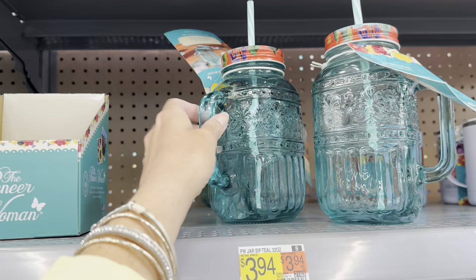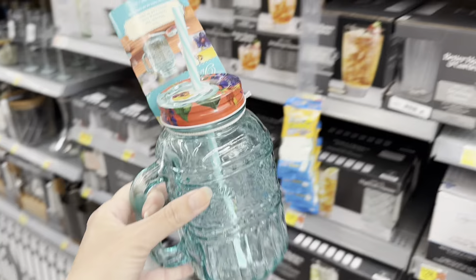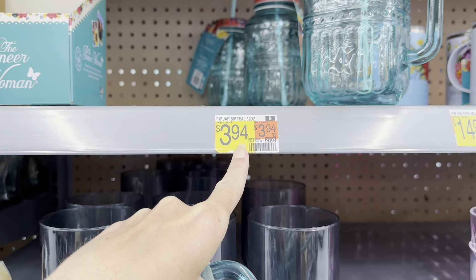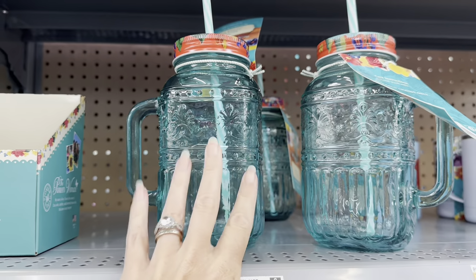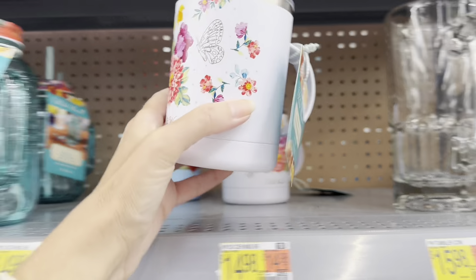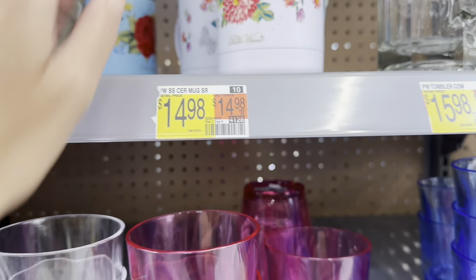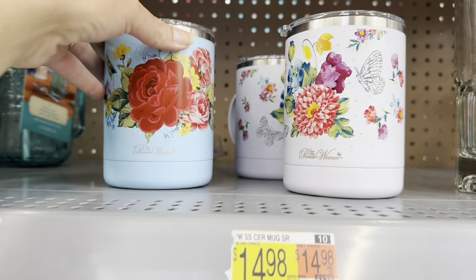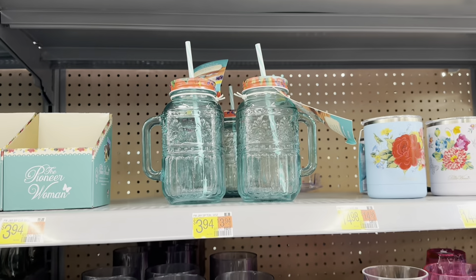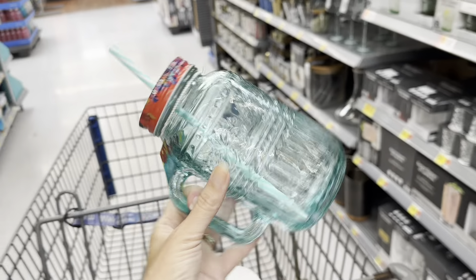I just found more Pioneer Woman — look at this big mason jar with a beautiful lid and a straw. This color blue is so pretty. And the best part — $3.94, right at about $4. It's 32 ounces. I love these kind of cups for my coffee. These are $14.98. So pretty — I love her coloring. For $4, I want this. I'm getting this one too.